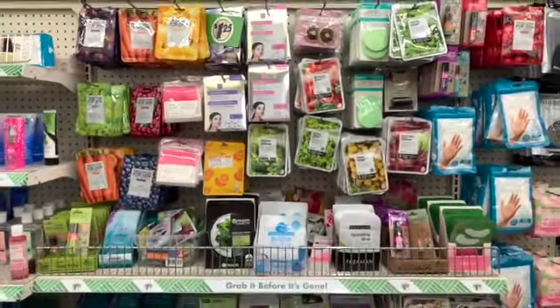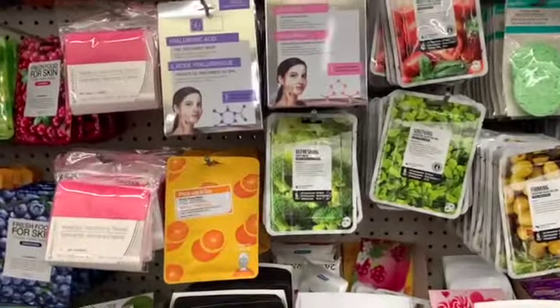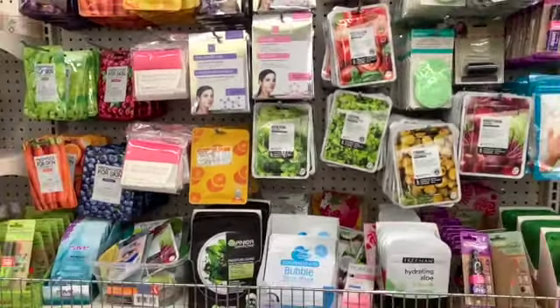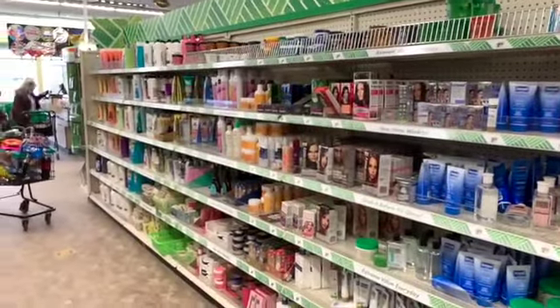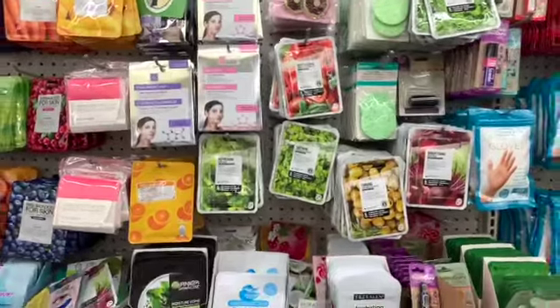What's up YouTube, Mimi here coming at you from my channel Bunny Birdie Gator. I'm right where we left off — on the hygiene, skincare, and haircare aisle. I'm hoping to find lots of new items. This area over here just looks so nice and neat.